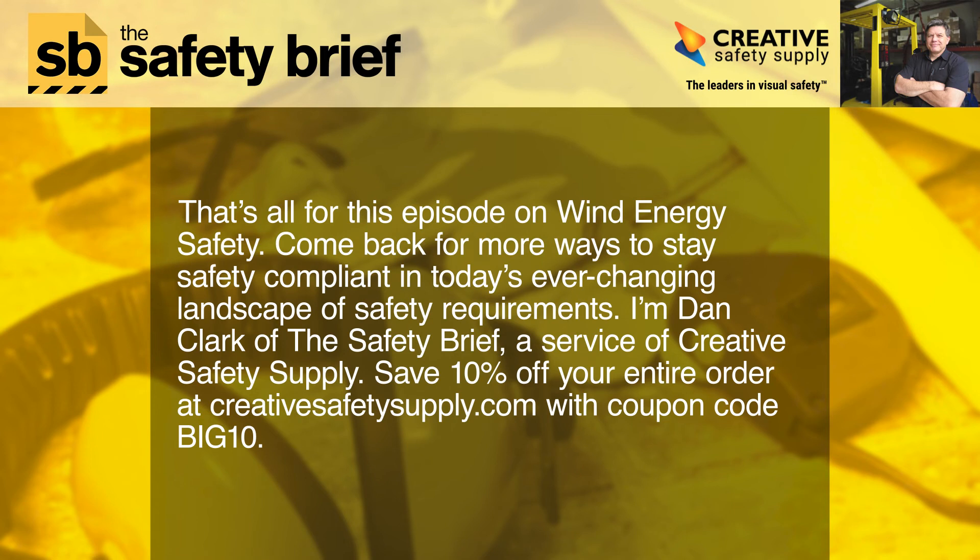That's all for this episode on wind energy safety. Come back for more ways to stay safety compliant in today's ever-changing landscape of safety requirements. I'm Dan Clark of The Safety Brief, a service of Creative Safety Supply. Save 10% off your entire order at creativesafetysupply.com with coupon code BIG10.